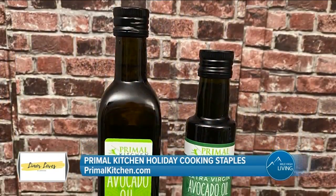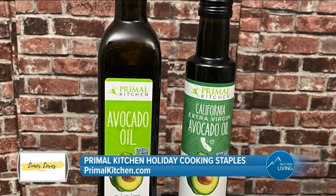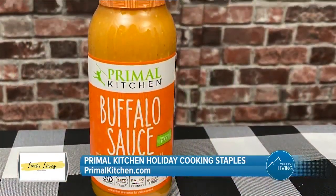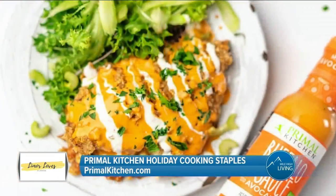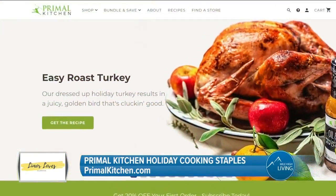My go-to is the extra virgin avocado oil, perfect for salads, while their refined avocado oil is great for higher heat cooking and baking. The new Primal Kitchen buffalo sauce is a Nexty consumer choice winner for best food or beverage. It's made with avocado oil and cashew butter for a creamy, medium-heat sizzle. You can buy yours at PrimalKitchen.com.